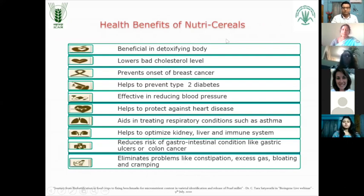If you look into the health benefits of these Nutri Cereals, they are beneficial in detoxifying the body. They lower the bad cholesterol level. They prevent the onset of breast cancer. They help to prevent type 2 diabetes. They are effective in reducing blood pressure. They help to protect against heart disease, aid in treating respiratory conditions such as asthma. They help to optimize kidney, liver and immune system. They reduce risk of gastrointestinal conditions like gastric ulcers and colon cancers, and they eliminate problems like constipation, excess gas, bloating and cramping.